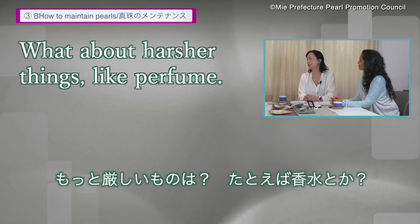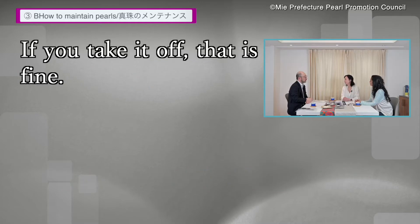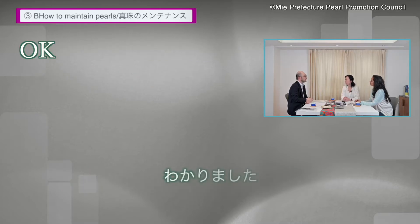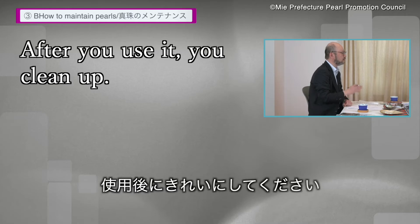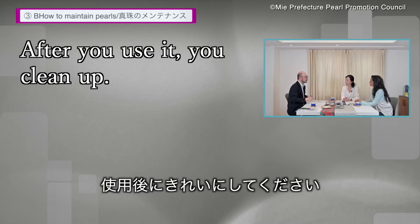What about harsher things like perfume? If you take it off right away, that's fine. I don't think it's going to give you the effect right away. Just after you use it, you clean up.